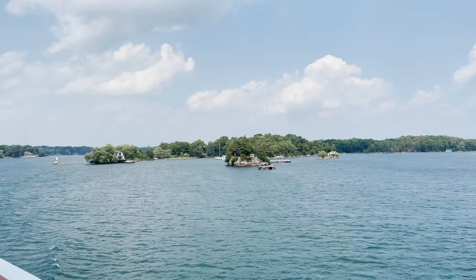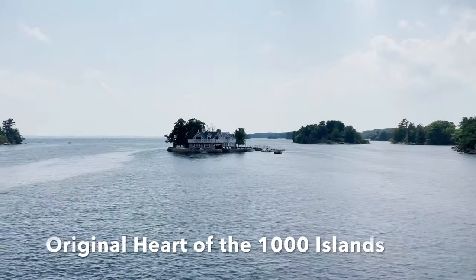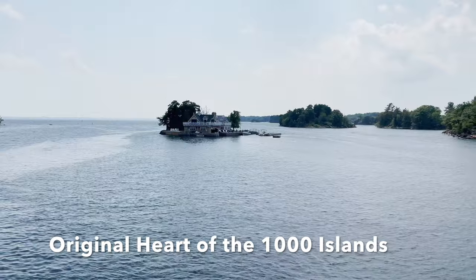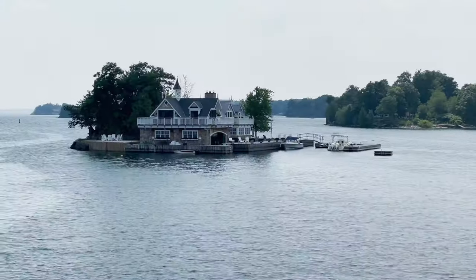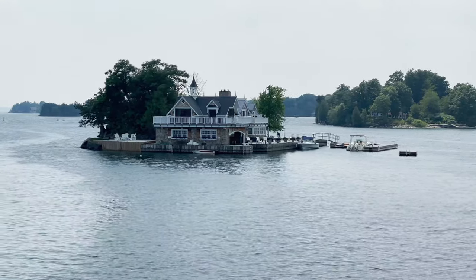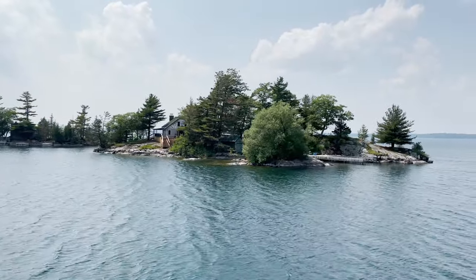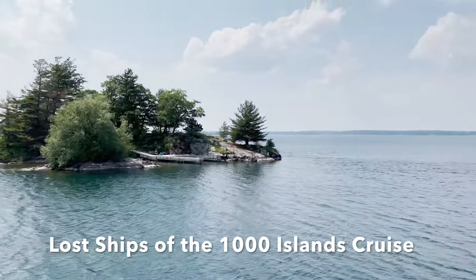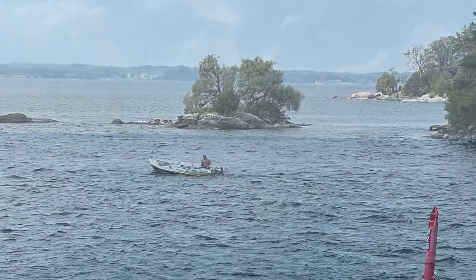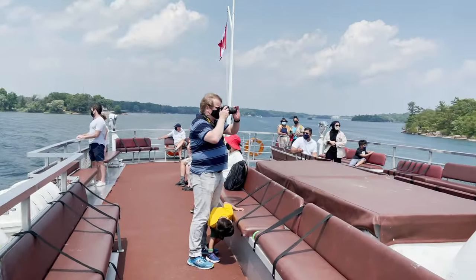The tour we took is called the Original Heart of the Thousand Islands — it's considered a one-hour tour. That was plenty of time; we really did get to see everything I wanted to see of the Thousand Islands. There's also one called the Lost Ships of the Thousand Islands cruise, and that's a two-and-a-half hour cruise, so that would be really interesting to see too, depending on the time frame you have available.